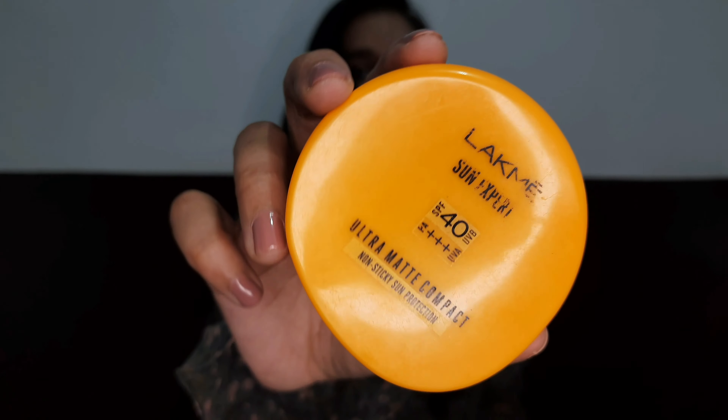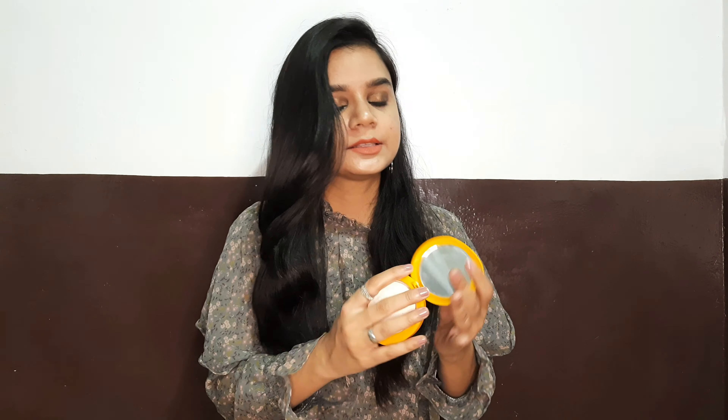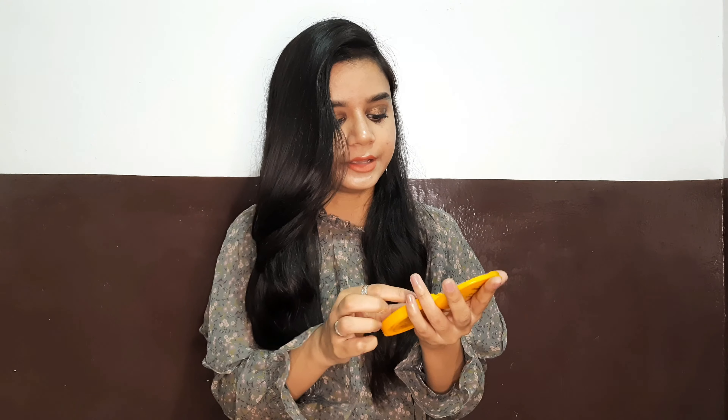The next item is this compact from Lakme — the Sun Expert Ultra Matte Compact. The best thing about it is that it has SPF 40 PA triple plus, so you don't need to apply anything in liquid form. It's very versatile, has a mirror in it, and I've already hit pan, which shows how much I loved it. It gives some coverage as well. I just apply my moisturizer and top it off with this compact and I'm good to go.